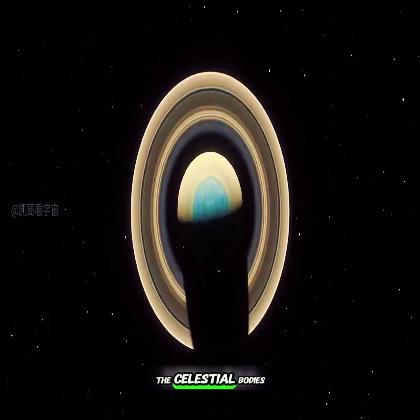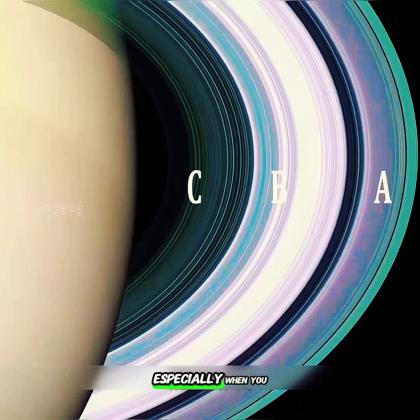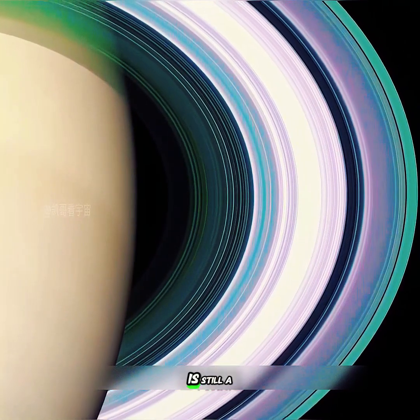In our solar system, besides Saturn, the celestial bodies with rings also include Jupiter, Uranus, and Neptune. But none of them have Saturn's distinct characteristic of such a bright ring. Especially when you see Saturn's rings and how they work — it's still a mystery.